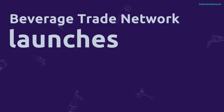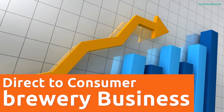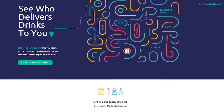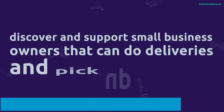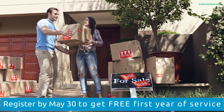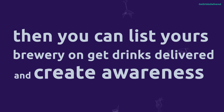Beverage Trade Network launches Get Drinks Delivered, an online platform that helps consumers discover and support small business owners that can do deliveries and pick-up. So, if you're offering your customers delivery or have a pick-up option, then you can list your brewery on Get Drinks Delivered and create awareness.